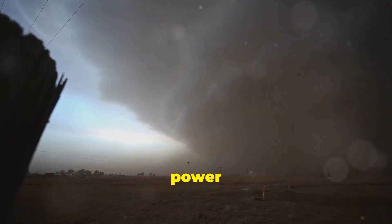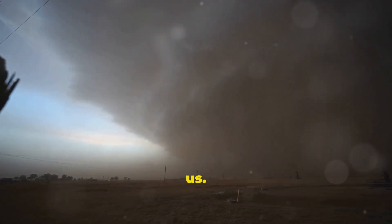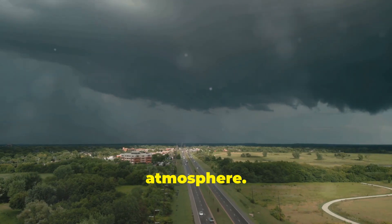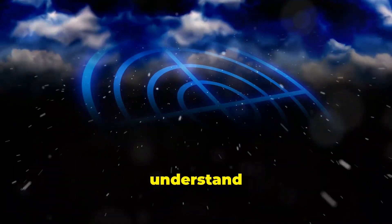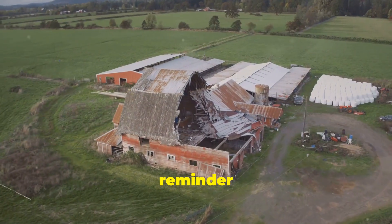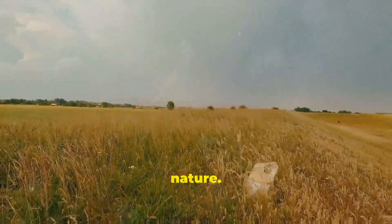Tornadoes, with their awesome power and unpredictable nature, continue to fascinate and frighten us. They are a testament to the complex and powerful forces at work in our atmosphere. While we strive to understand and predict these storms, we must also respect their raw power and the importance of safety. Tornadoes serve as a reminder of the delicate balance of our planet and the need to live in harmony with nature.